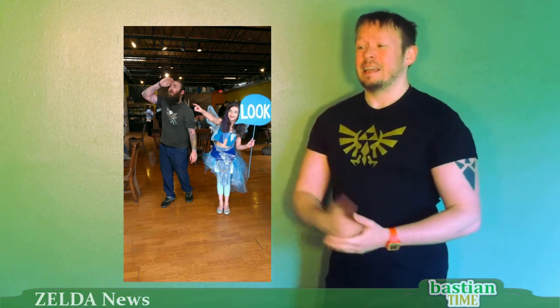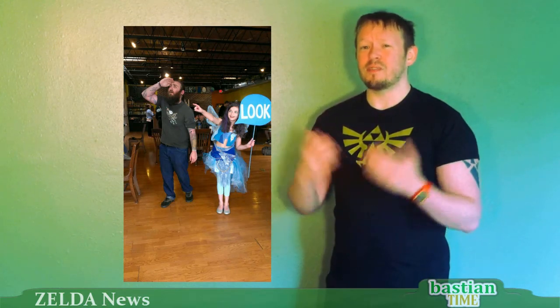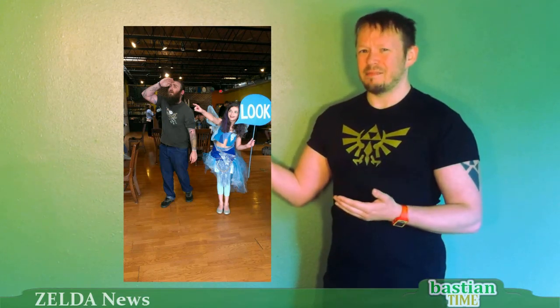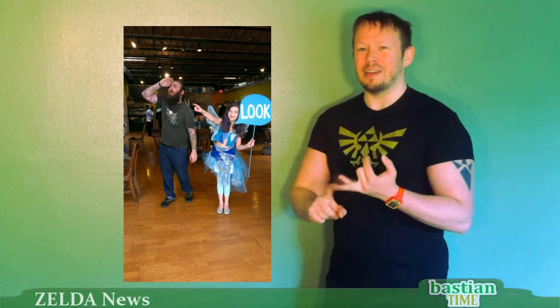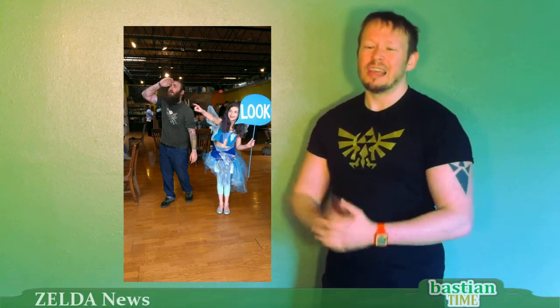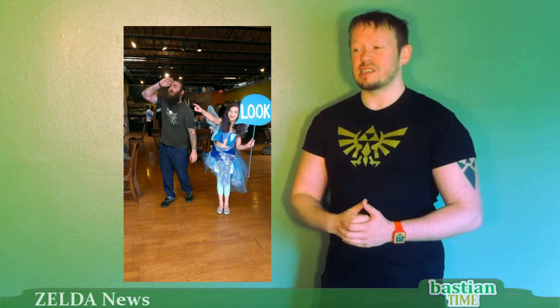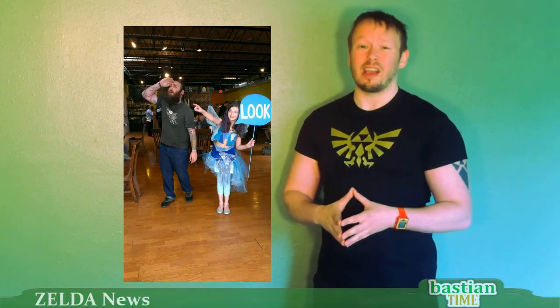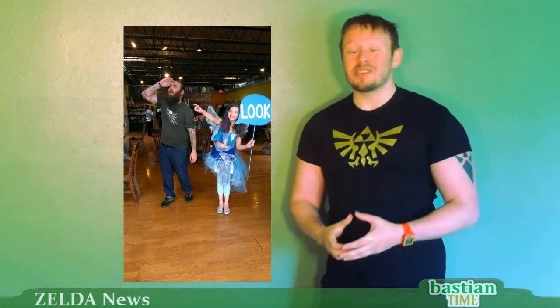Our next story is about an adorable 11-year-old cosplayer who decided to take on one of the most difficult characters to cosplay — Navi — possibly one of the most annoying characters in all of Zelda fandom, and made her adorable, entertaining, and stylish. Her costume is awesome; it has a slightly punk aesthetic to it. She's definitely on to something there. I can't wait to see what new cosplay concept she comes up with next.